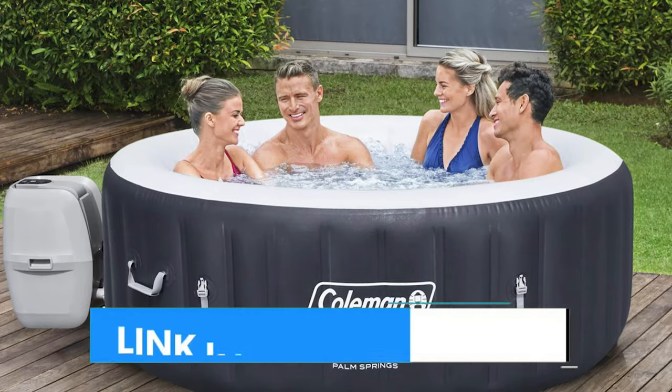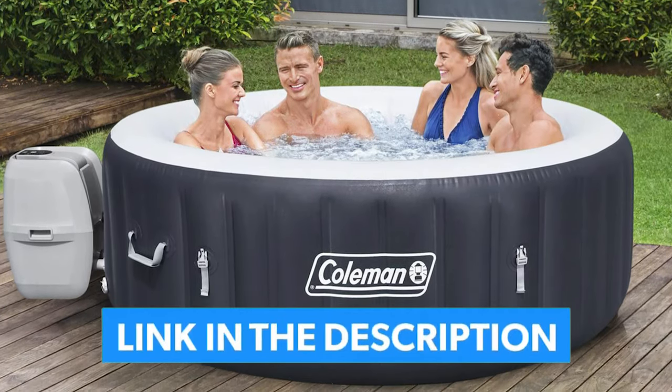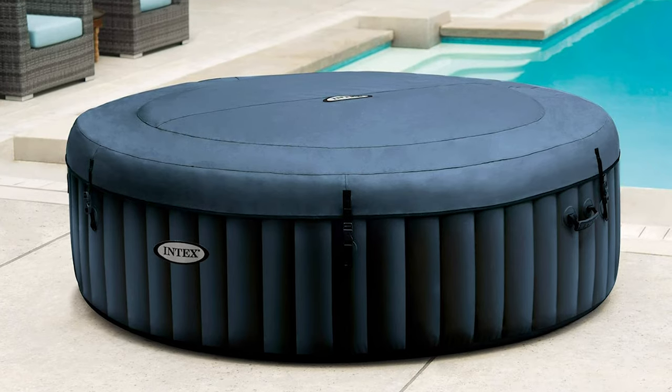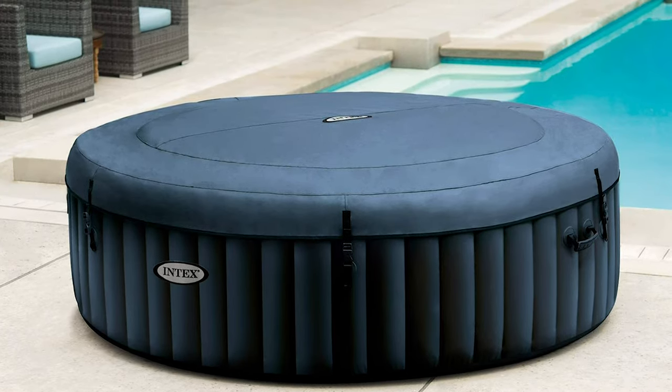Links to all products mentioned in the video are in the description below. You can also find a more detailed analysis and comparison tool on our website, legitpick.com.